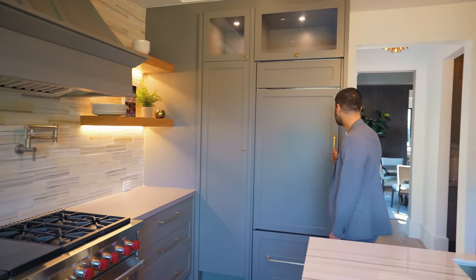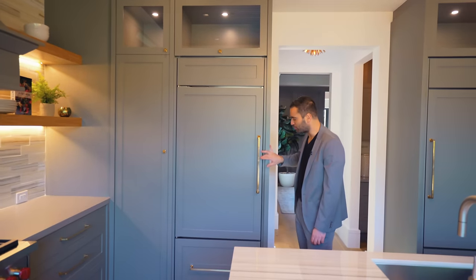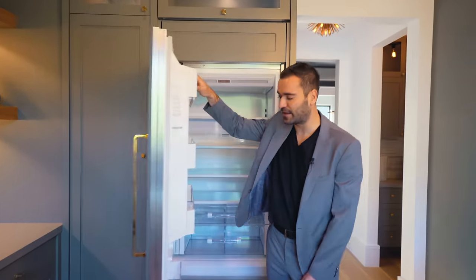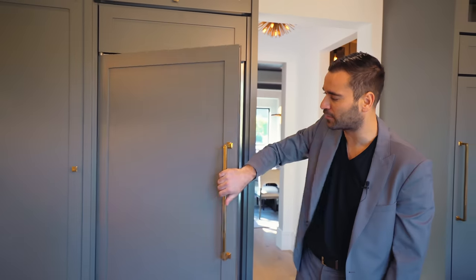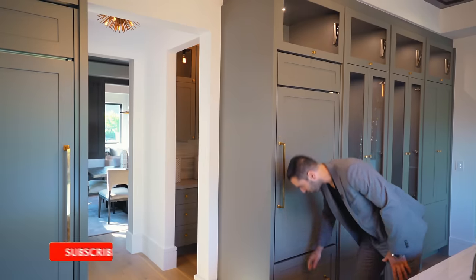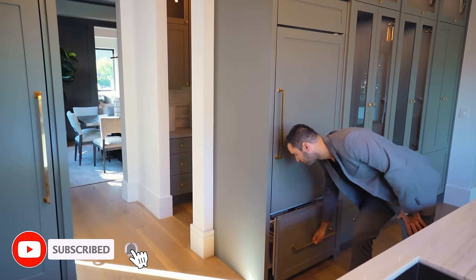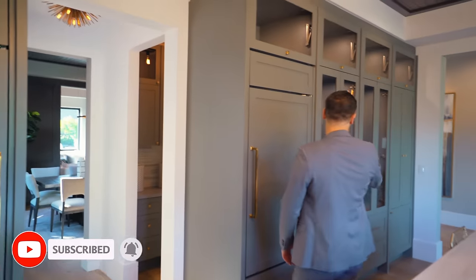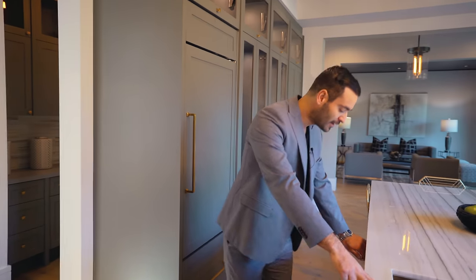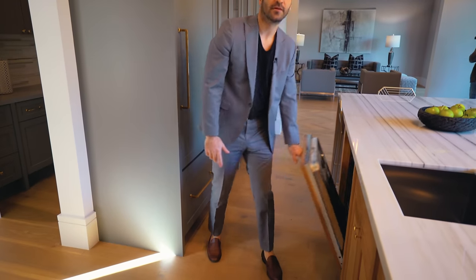Since they wanted the seamless look with these brass handles, they pretty much paneled any appliance they could. The refrigerator is paneled on this side, and on the other side you have your second fridge with the freezer right below it — even that is paneled. This side of the cabinetry continues as a pantry. Back to the island, we have the secondary sink and your secondary dishwasher.